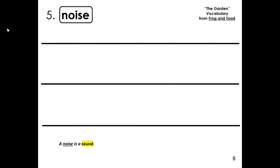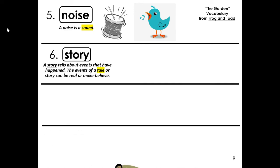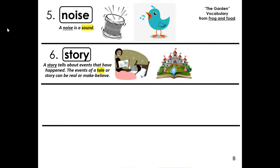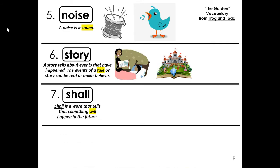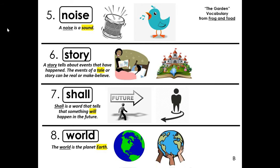Number five, noise — a noise is a sound. Number six, story — a story tells about events that have happened. The events of a tale or story can be real or make-believe. Number seven, shall — shall is a word that tells that something will happen in the future. Number eight, world — the world is the planet Earth. If you need to make any changes, make sure you have all of these words: noise, story, shall, and world. You can push pause, make your changes, and then push play.